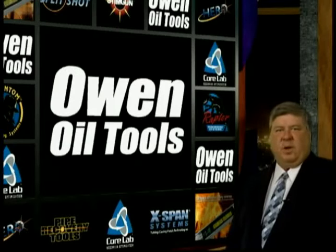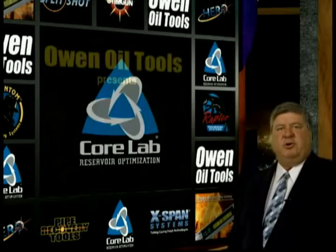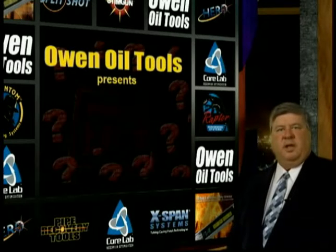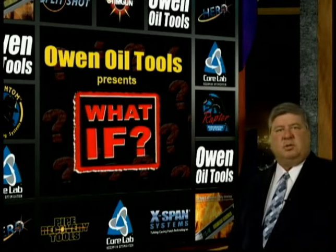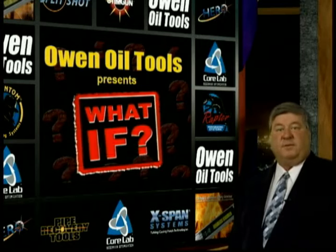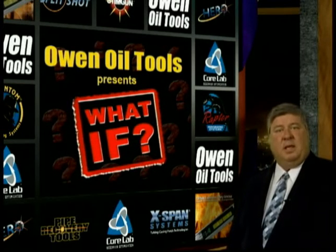Greetings. My name is Jeff West and I am the president of ONOIL Tools, a division of Core Laboratories. It is my pleasure to introduce the video you are about to watch. The video titled 'What If?' is intended as a training aid to show explosive users the possible ramifications of a surface detonation — or in other words, what would happen if there was a surface detonation with an explosive device?